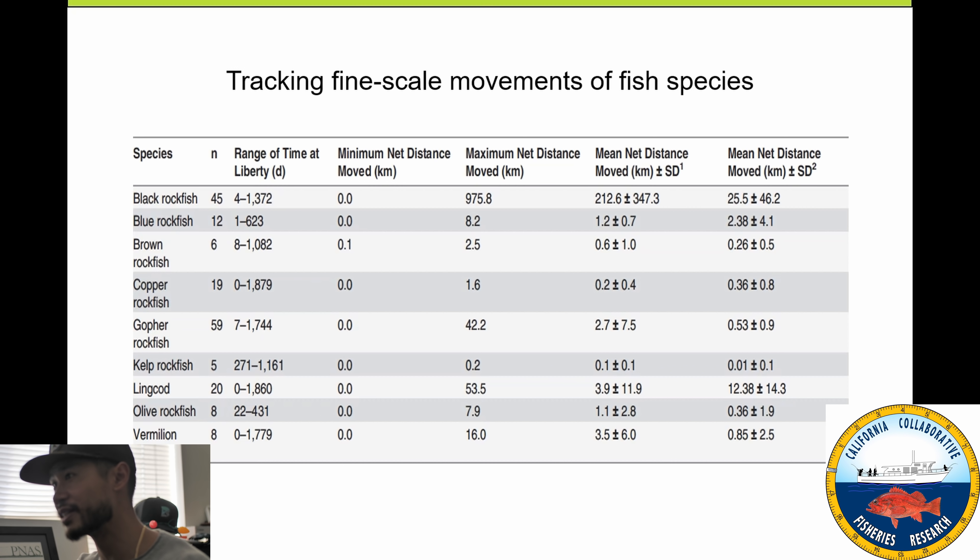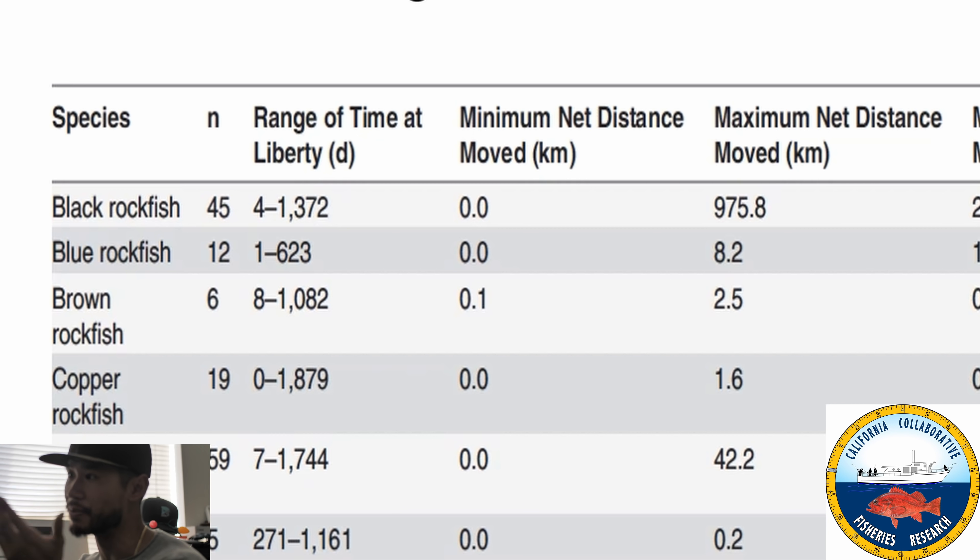Looking at the numbers: one black rockfish was recaptured 4 days later, another 1,372 days later — nearly four years. The minimum distance moved is zero kilometers, meaning it was recaptured right where it was tagged, but the maximum distance is nearly a thousand kilometers. Amazing. Brown rockfish and copper rockfish, by contrast, have a maximum distance of only 2.5 kilometers and 1.6 kilometers — these fish generally stay in the same area.